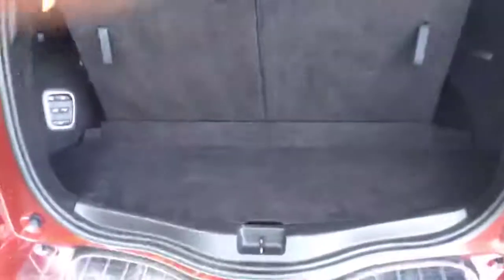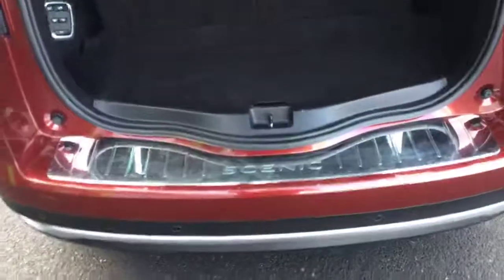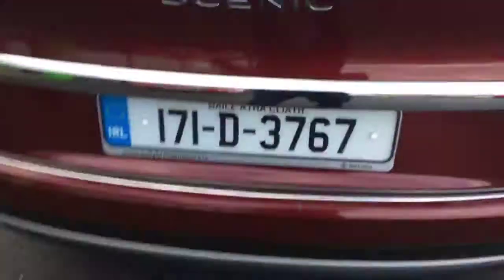There is a good size boot in the car even when the 7 seats are up. Nice chrome detailing on the boot, and the rear parking sensors are built into the bumper.